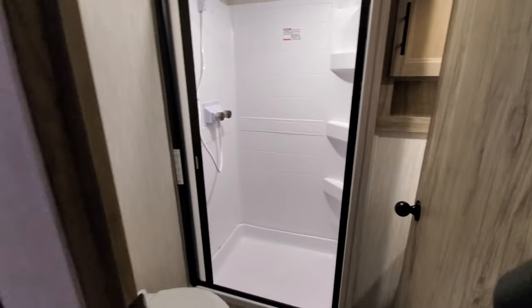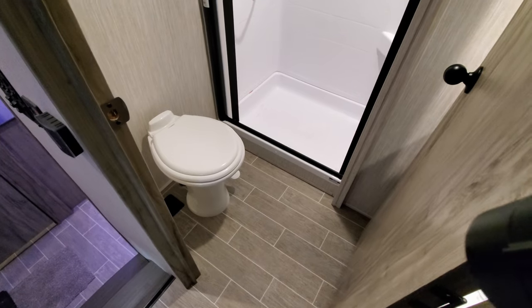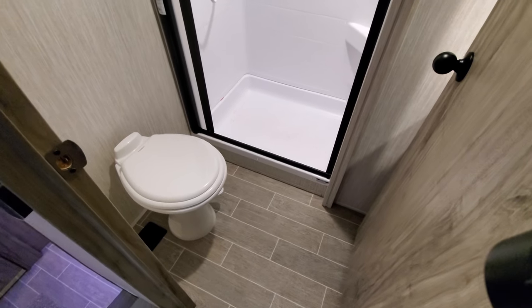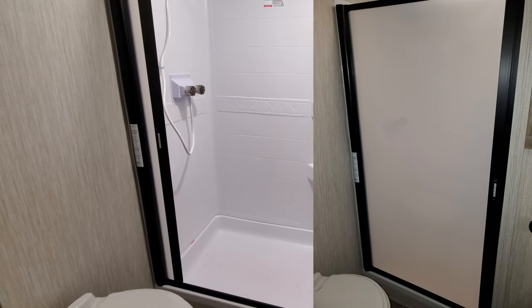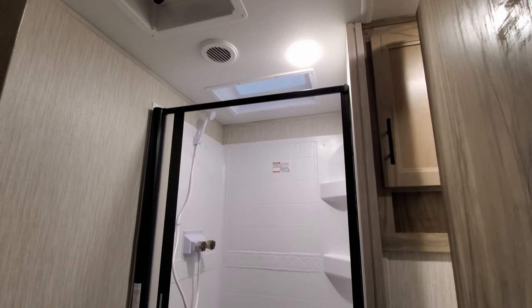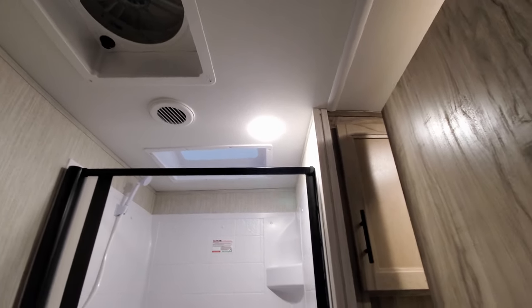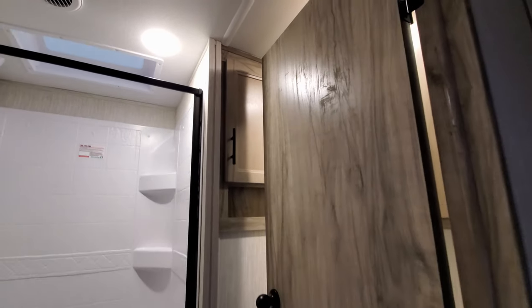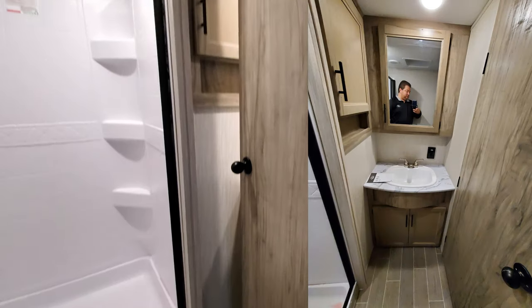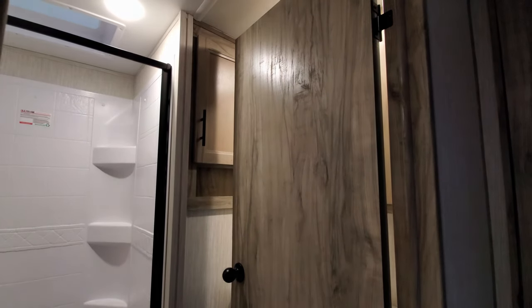Going into the bathroom area — the service guys are still getting this camper ready, so there's some antifreeze in the shower — but you have a porcelain foot-flush toilet with a heat duct behind it. The unit has a pull-across shower door instead of a curtain, a skylight up above, air conditioning, and a good-size exhaust fan to remove moisture. Over at the vanity, you have a sink, medicine cabinet, and a pretty deep storage area for towels and washcloths.